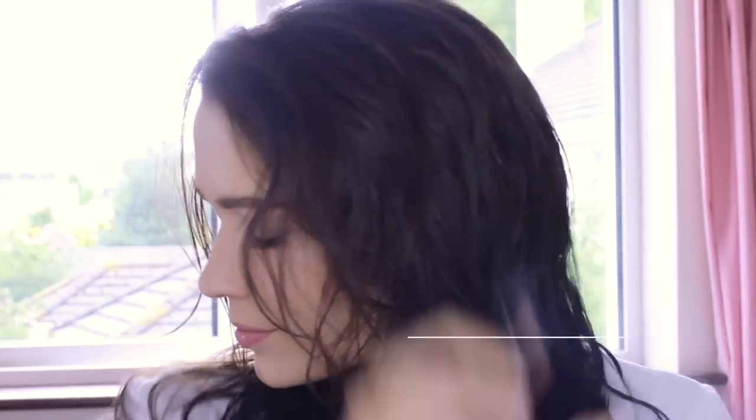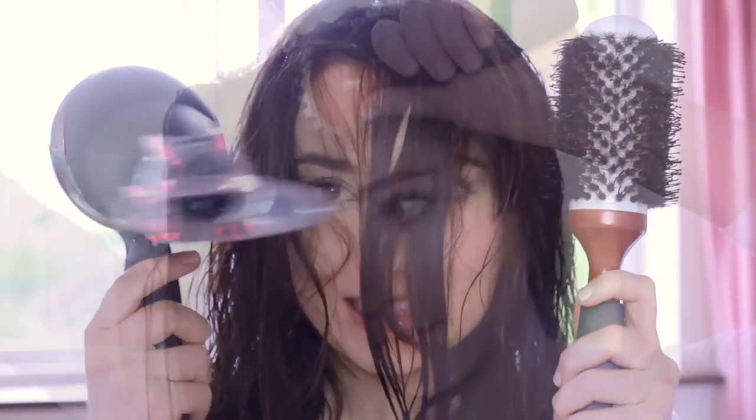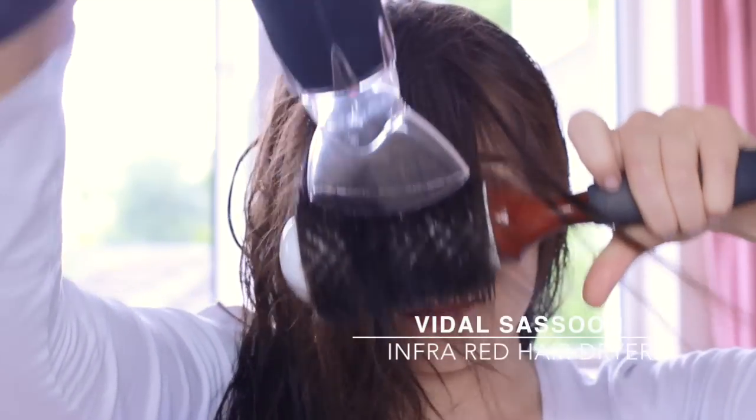My hair is still kind of damp so I'm going to start off by spraying with heat defence. Then grabbing my round brush and my hair dryer, I'm going to start with the front section. I have a natural cowlick that I have to deal with.